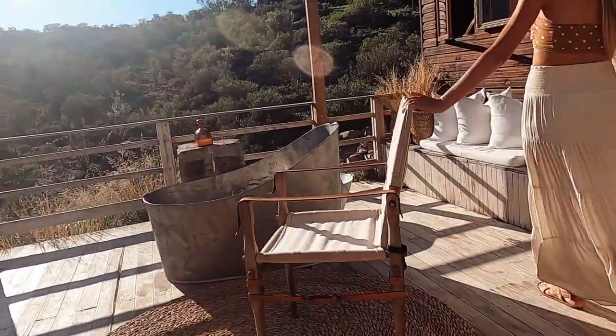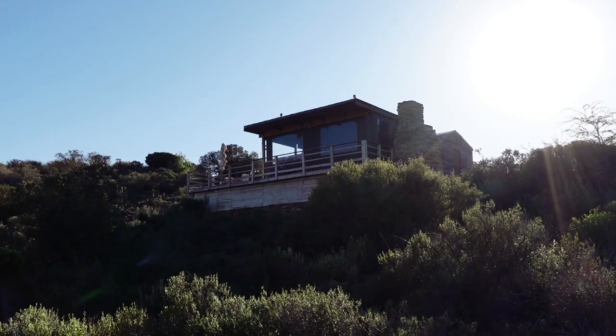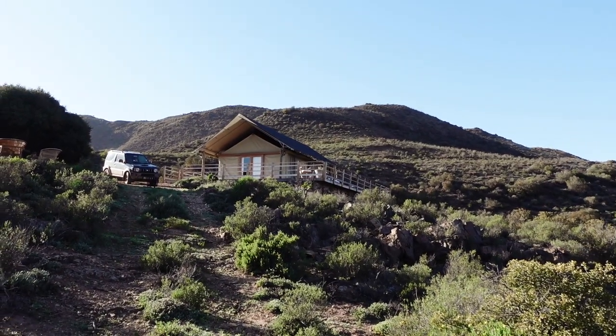The deck is huge with a lovely view of the valley, and my favorite thing — an outside bath. This is what it looks like from the front. There's also another similar tent on the other side of the Lapa.